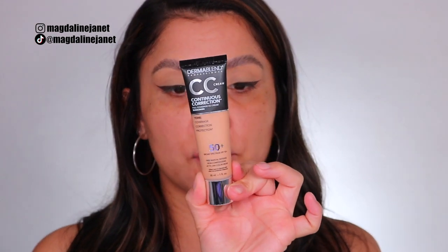I started using Dermablend a long time ago — I think when I was a kid — because my mom used this brand growing up. She has a lot of hyperpigmentation on her skin, and Dermablend at the time was like the full coverage queen that gave you the coverage you needed. They always had my mom's skin tone covered, so Dermablend will always be a special brand to me. They just released their full coverage CC cream with SPF 50, which I immediately purchased through their website — I believe it's exclusively available on their website.